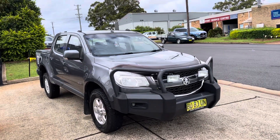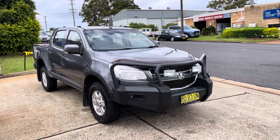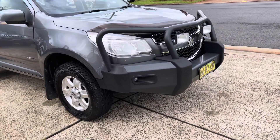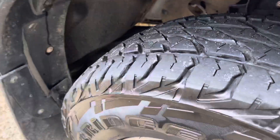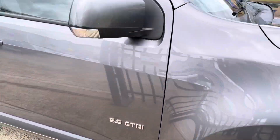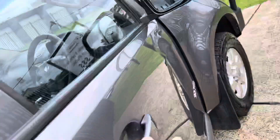Here we have a Holden Colorado automatic LT four-wheel drive turbo diesel, just arrived in. Graphite grey metallic, bull bar, alloy wheels, fantastic tread on the tyres. 2.8 turbo diesel.